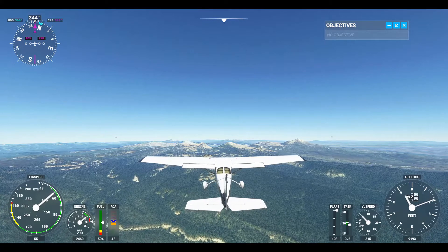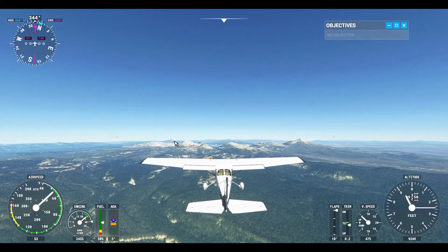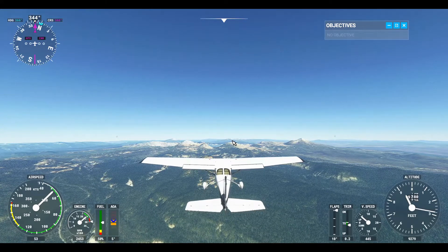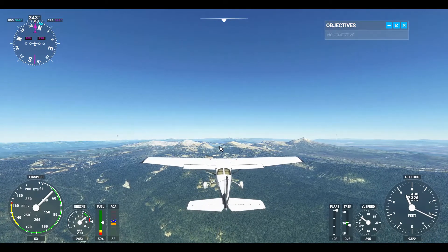So what I am seeing, far off in the distance with the mouse pointer, is that looks like Mount Bailey, and this looks like it could be Thielson. You can see part of the lake now — part of the crater.